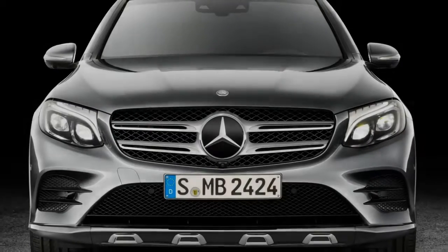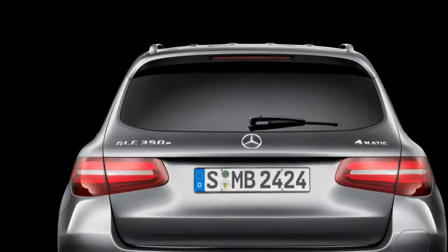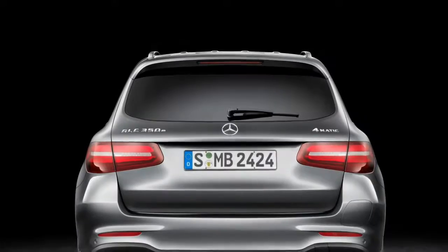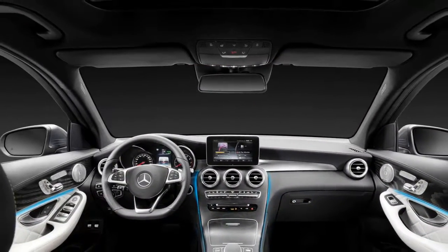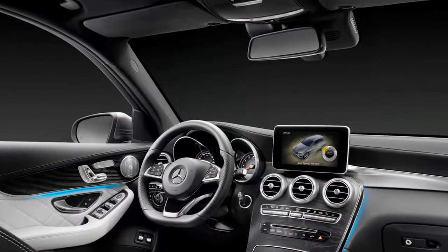If there's one sector of the market Mercedes has been missing out on in the UK, it's the compact SUV market, occupied by the Audi Q5, BMW X3 and Range Rover Evoque. In Europe it marketed its GLK model to fill the gap, but it couldn't be successfully converted to right-hand drive.